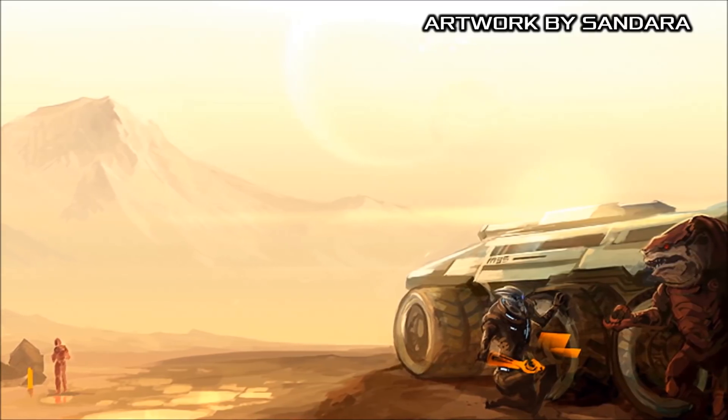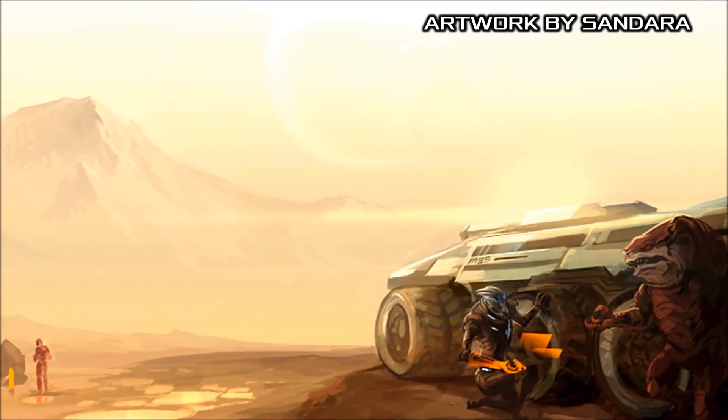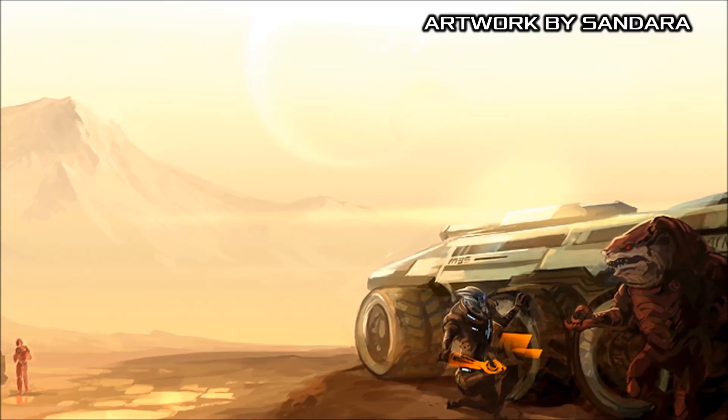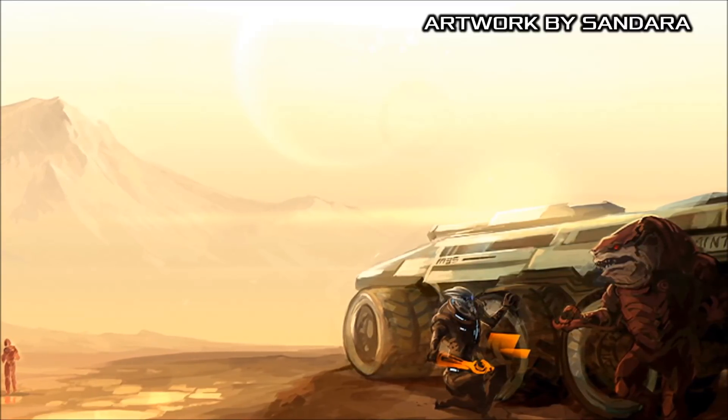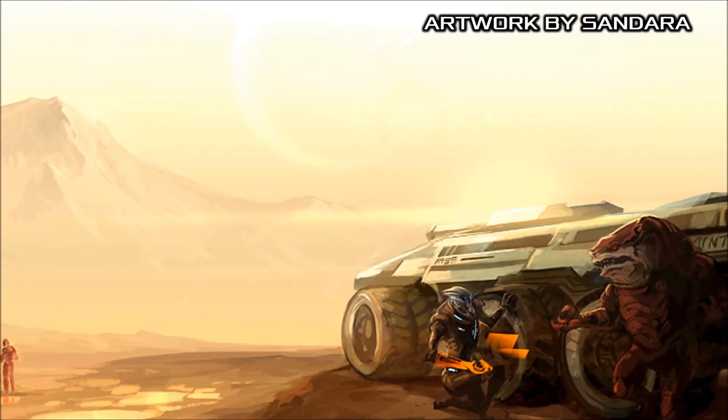By the end of the Reaper War, the Mako had led a long and successful career, inspiring a number of design elements later featured in the M44 Hammerhead Hover Tank, and continuing to serve as an indispensable asset to the fighting forces of the Systems Alliance.